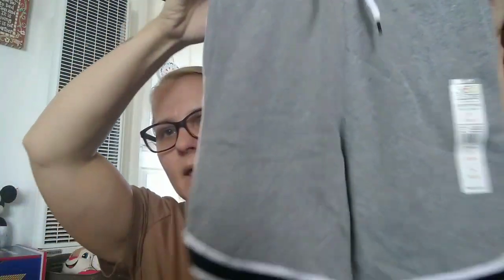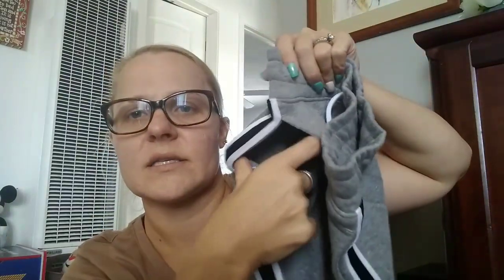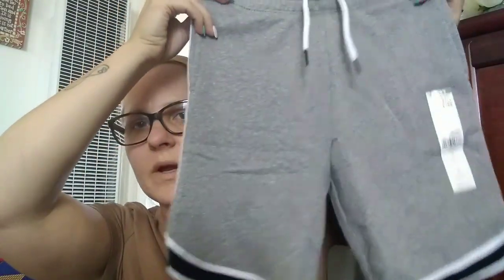Then I got Jeremiah a new outfit for our trip. This one is by 365 Kids — just the French Terry shorts with black and white trim. They do have pockets, very comfortable for him to wear, and then a plain black t-shirt to go along with it by Wonder Nation.